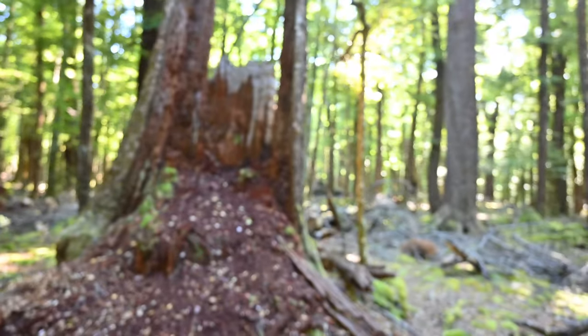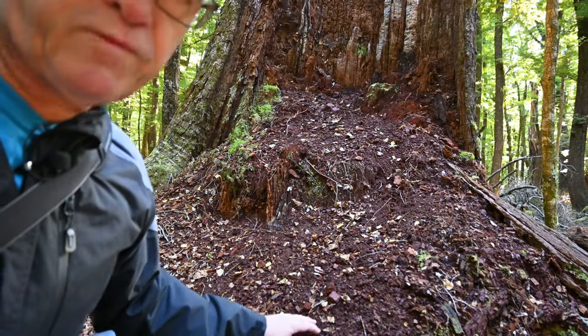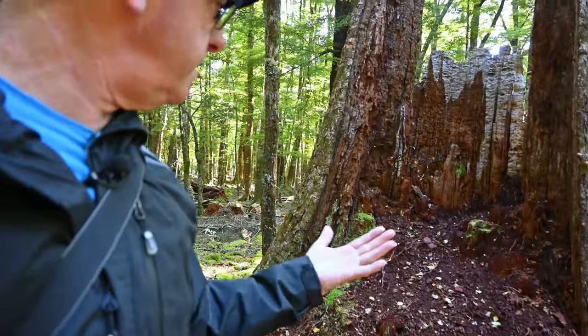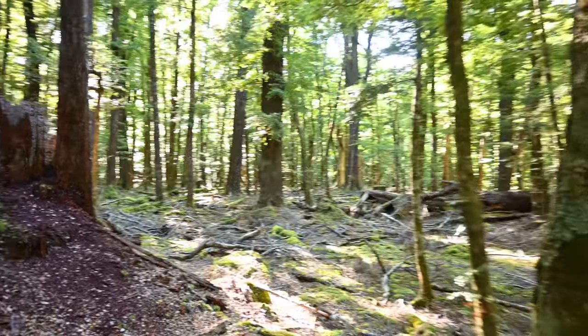As I was saying about logs rotting, here we have one that is well rotted — it's rotting down to like sawdust. Nature will just take over and there'll be new trees growing out of that. It's like a natural compost really. Doesn't that look cool?